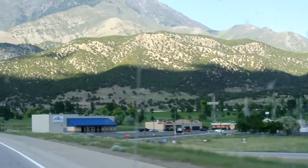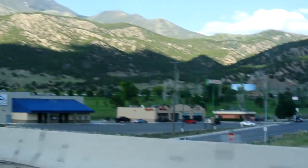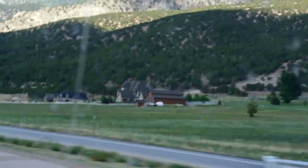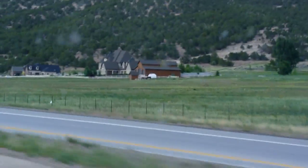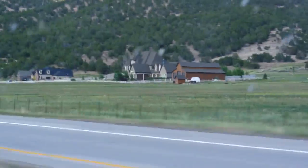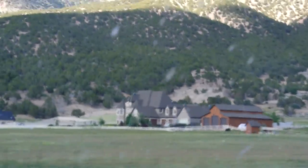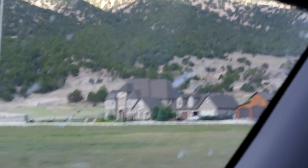I wanted to show this little house over here. Really cool little backdrop against those hills. Always real green in the spring. And that place right there is pretty cool. How many garages does that guy have? One, two, three big ones over there. Two, three small ones attached to the house.